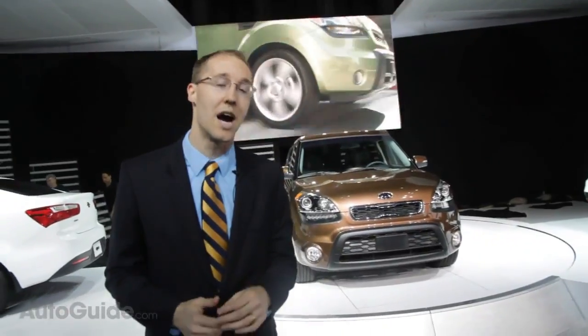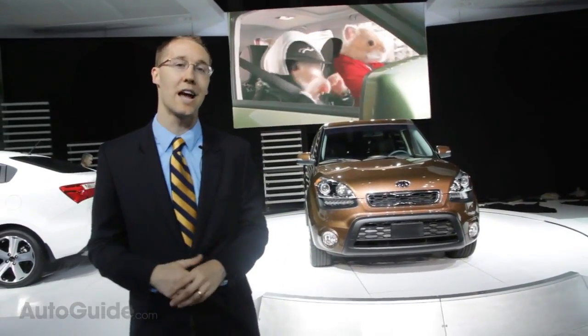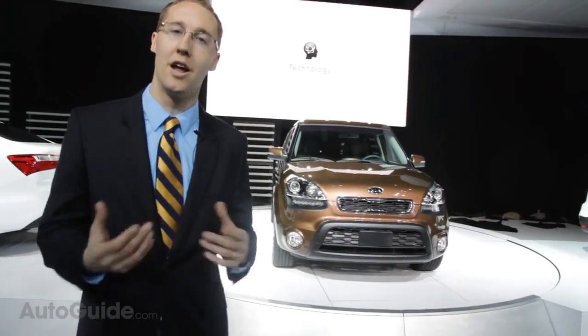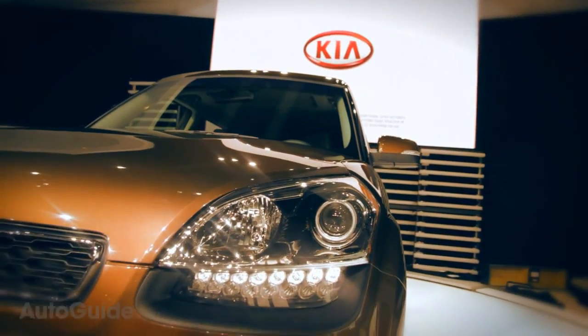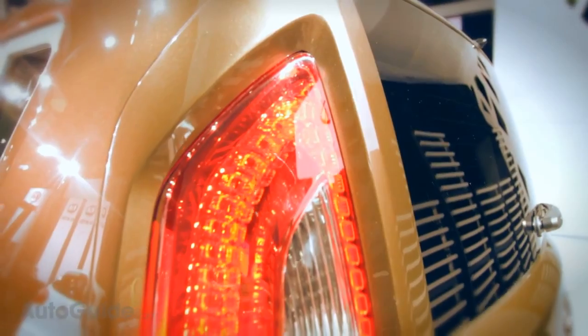Three years in and it's time for a facelift for the Soul, and that's exactly what it's got. It gets a new front end, new bumpers in the rear, and a new hood. More importantly, especially for the overall feel of the car, it's got some great LED lighting on the front, daytime running lights, and LED brake lights in the rear.